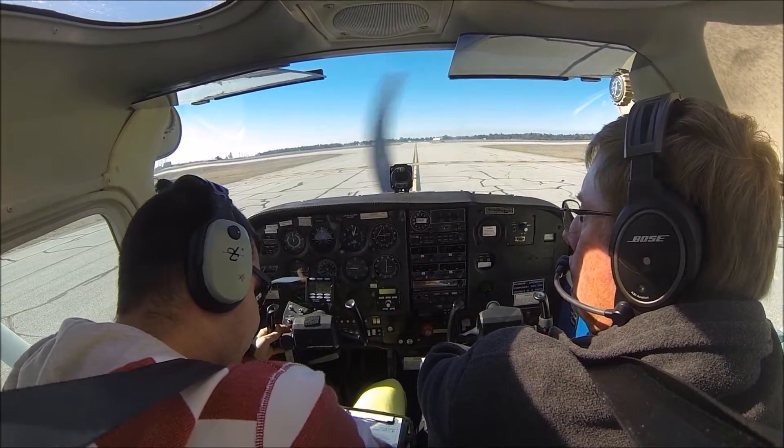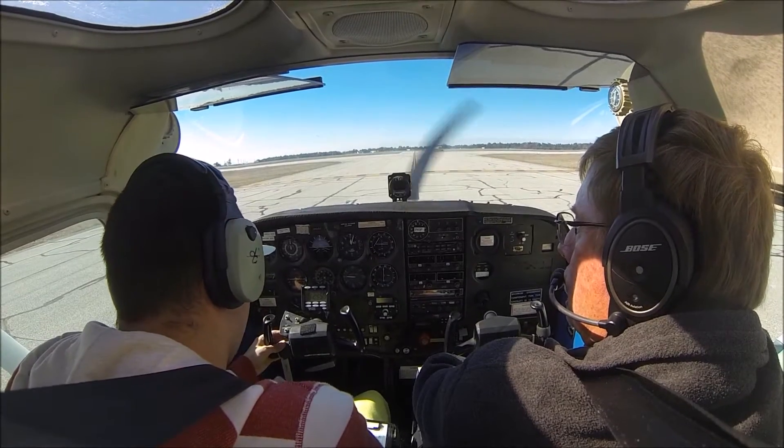Eglon Tower, Air Club 13, intersection Juliet, ready for departure, runway 1, VFR for the north training area.